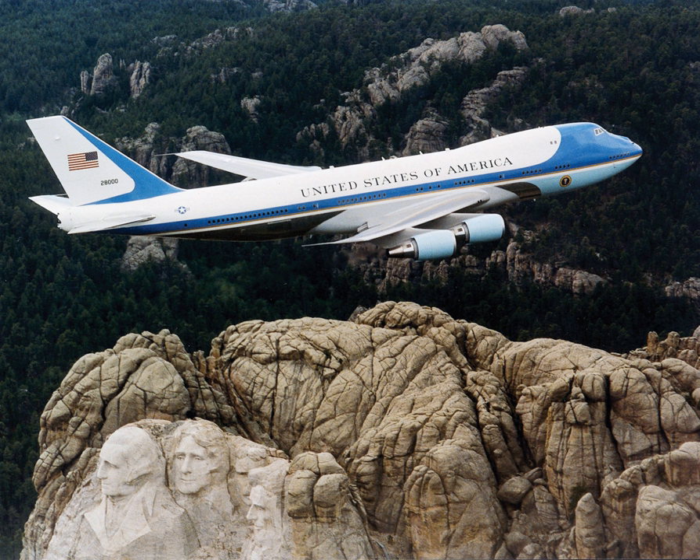SAM 26,000 was in service from 1962 to 1998, serving Presidents Kennedy to Clinton. On 22 November 1963, SAM 26,000 carried President Kennedy to Dallas, Texas, where it served as the backdrop as the Kennedys greeted well-wishers at Dallas' Love Field. Later that afternoon, Kennedy was assassinated, and Vice President Lyndon Johnson assumed the office of President and took the oath of office aboard SAM 26,000. On Johnson's orders, the plane carried Kennedy's body back to Washington. A decade later, SAM 26,000 took Johnson's body home to Texas after his state funeral in Washington.